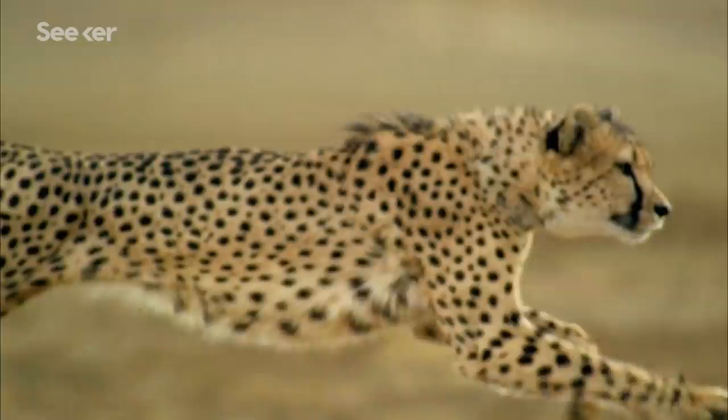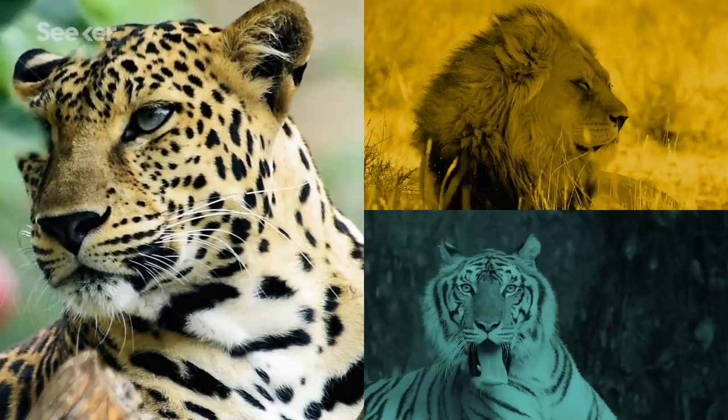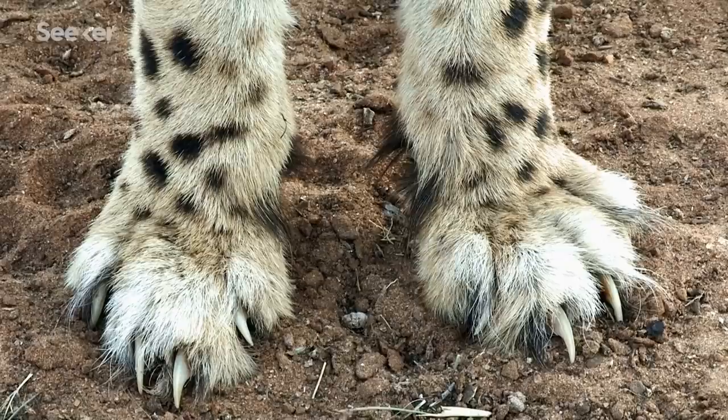Once back on the ground, the cheetah relies on its foot pads, which are tough and have ridges. These act just like tire treads, providing the necessary traction during a chase. Now unlike other big cats — or even domestic ones — whose claws fully retract, cheetahs have semi-retractable claws, which look more like a dog's. Cheetah claws aren't covered by a sheath, which is a protective skin fold. The absence of this skin means that these claws act like cleats, helping the cheetah grip the ground and accelerate when needed.